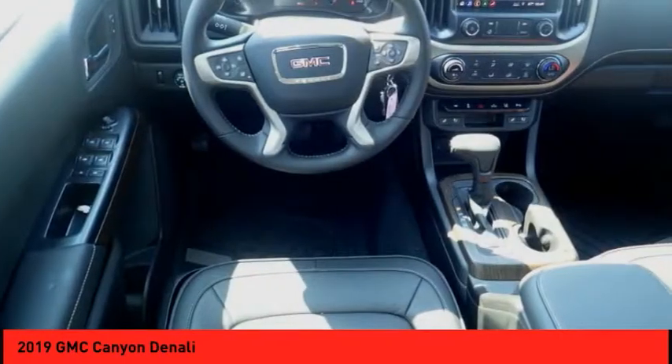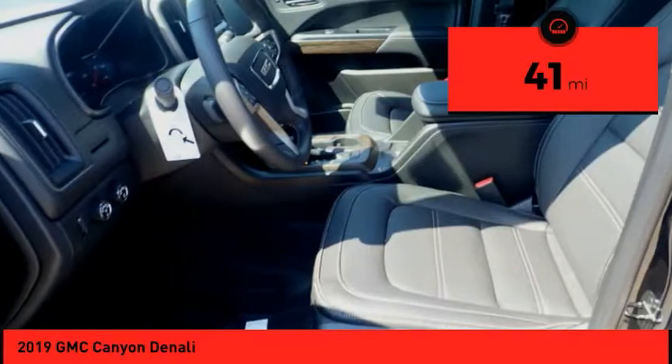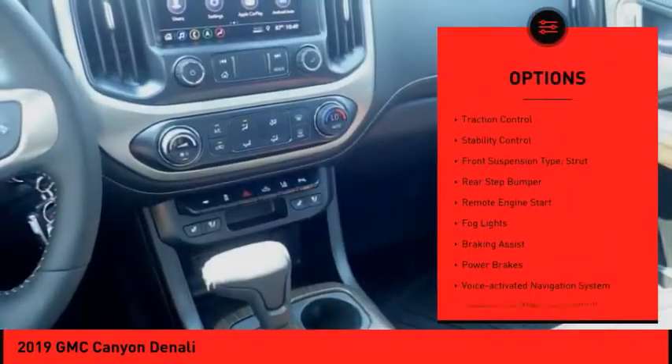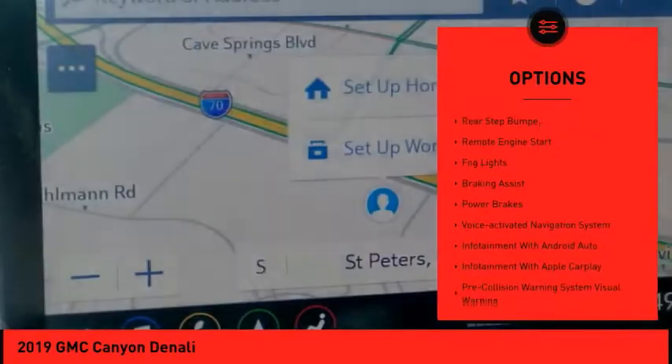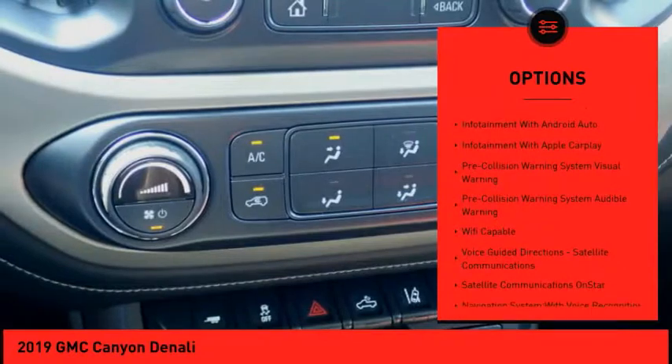It provides superb traction and seating for five. This vehicle has less than 100 miles. Here are some of this vehicle's great options: power windows with safety, reverse traction control, stability control, front suspension type strut, and rear step bumper.